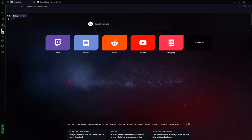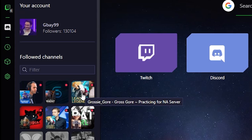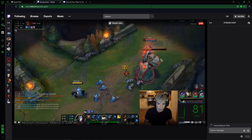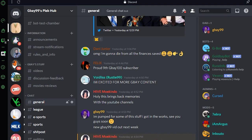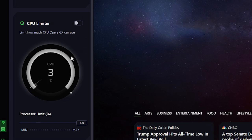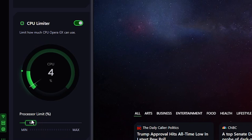Opera GX also has Twitch integration, giving you alerts whenever a super important streamer goes live and allows you to join their stream directly from your browser itself. There's also similar integration for Discord and most messaging platforms, all of which cuts down on unnecessary clutter on your taskbar. Maybe coolest of all, though, this browser has a feature called GX Control, a series of settings that you can use to limit how much processing power your computer devotes to your browser. So if you want to watch a stream and play League at the same time, you're not dealing with FPS drops.